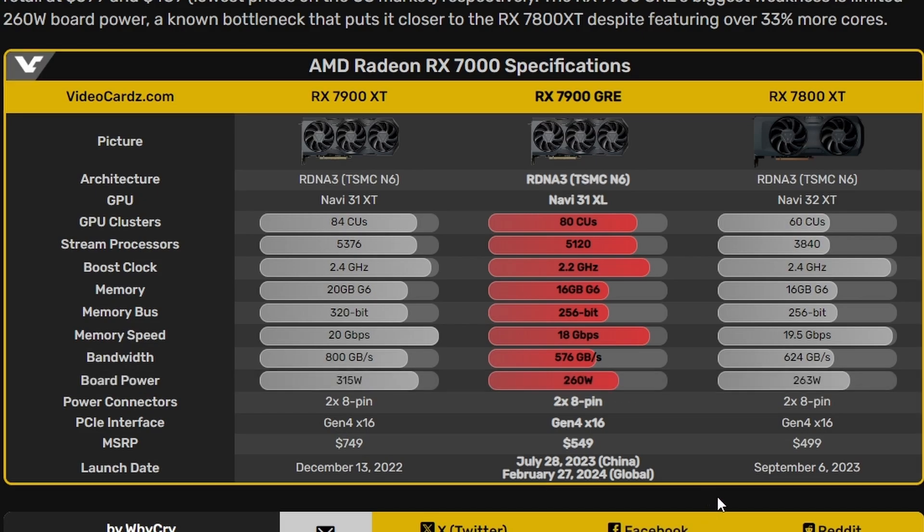The card was already launched on July 28th in China in 2023. Now we're looking at a global release date of February 27th, which is literally two days from now. I don't understand why it took that long for this particular card to launch, but we'll see.